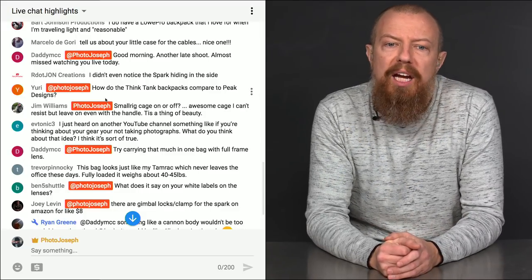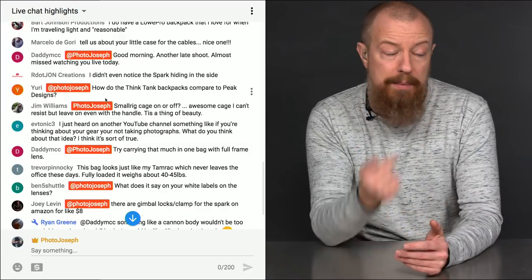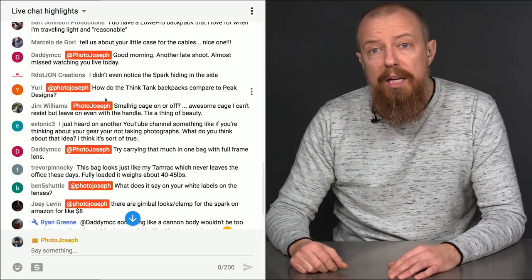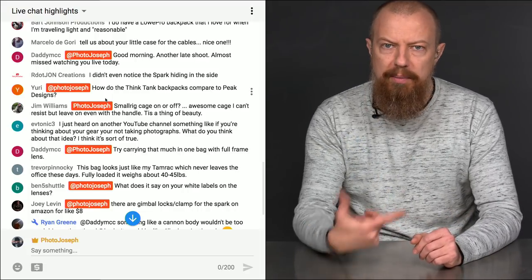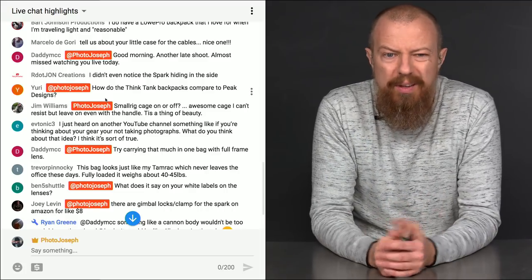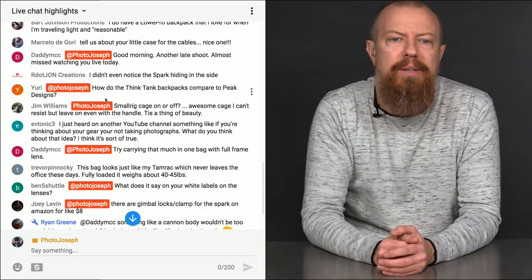Jim Williams asks: SmallRig cage on or off? The cage is not on this GH5 — it's on the other GH5 in the studio — but it would absolutely fit in there. You'd have to take off the Ninja if you're doing that. If I was going to do a full-on film shoot, I'd take out the tripod, drop the Ninja in there. This is more the grab-and-go bag, but the cage could absolutely stay on and fit in there no problem. The cage is really sleek and wraps around.